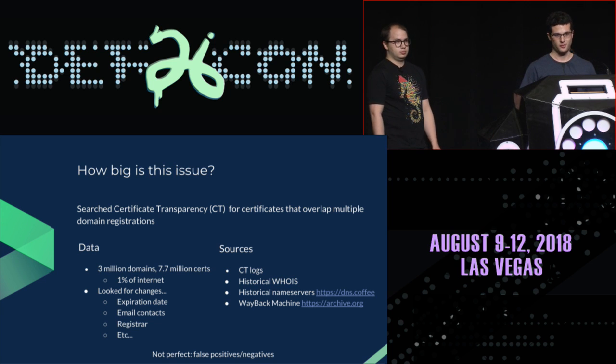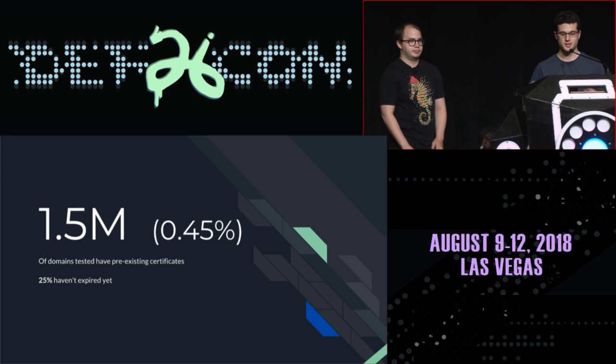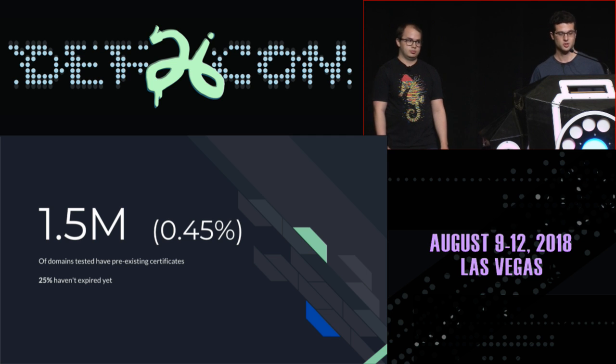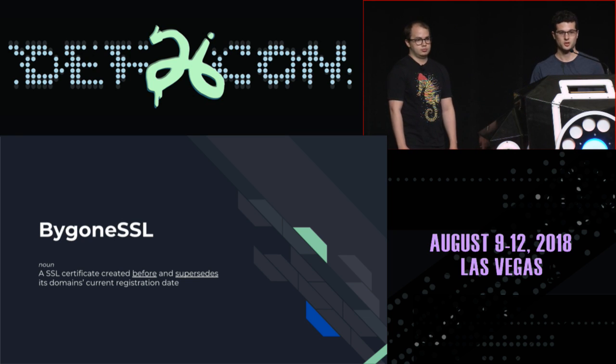This type of analysis is not perfect — there are both false negatives and false positives — but it should give a good idea of what we're looking at. We looked for changes like expiration date, email contact, and registrar changes to determine whether a domain name had changed hands. We found that about 0.45% of domain names had pre-existing SSL certificates, which extrapolated to the internet is about 1.5 million domain names. About 25% of certificates for these domains have not expired and are still valid. We are calling this problem 'Bygone SSL,' defined as an SSL certificate created before and superseding its domain's current registration date.